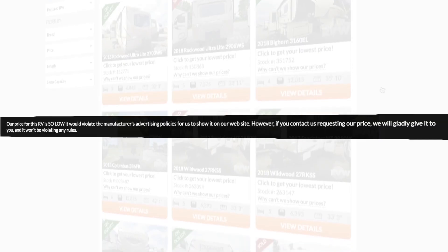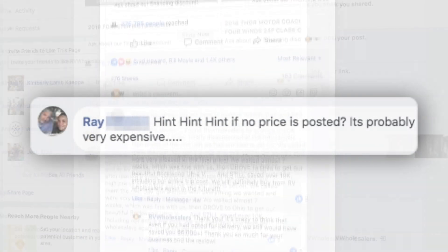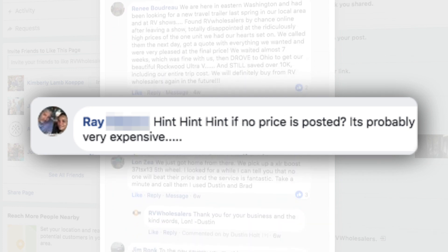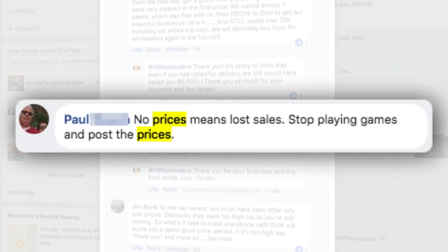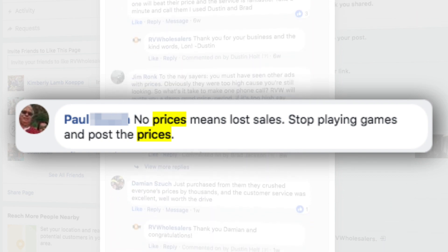We get asked all the time, why don't you show the price of your RVs? Many times people don't even ask, because they think they know why. Like Ray, who commented on Facebook: if no price is posted, it's probably very expensive. Or Paul, who thinks we're playing games — no prices means lost sales, stop playing games and post the prices.